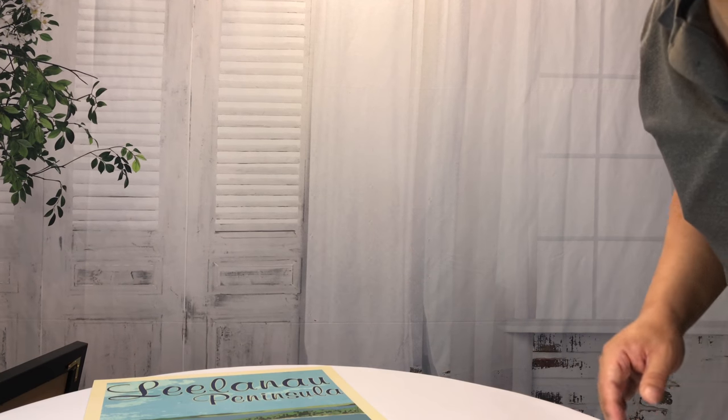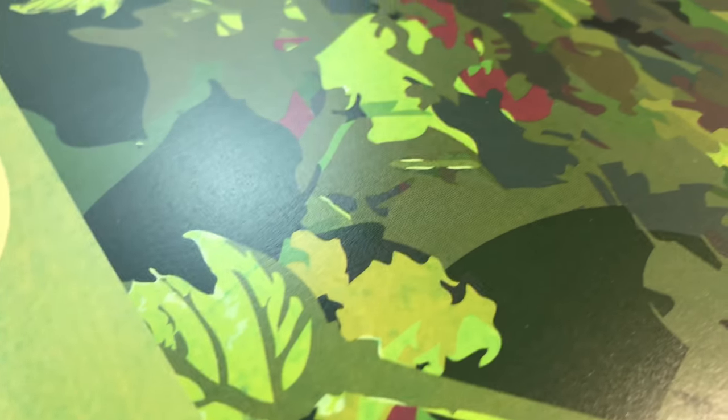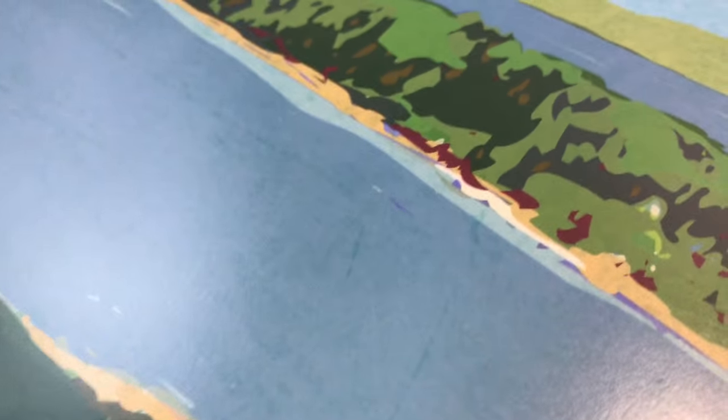A couple things I want to show you about this. It looks like Petrus signs it with the year, which is cool. And as you can see here, the material and the printing is just superb.